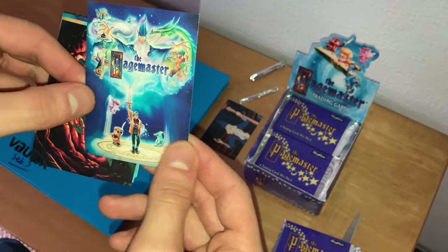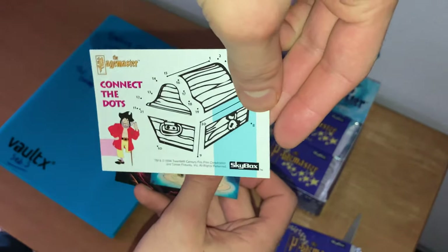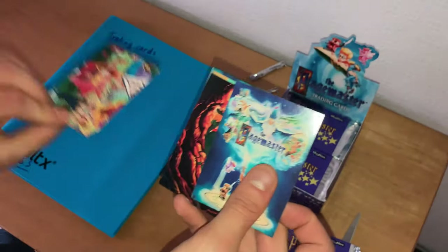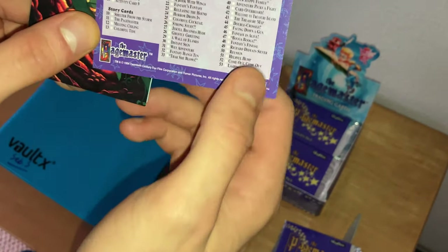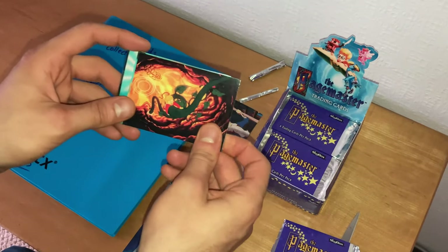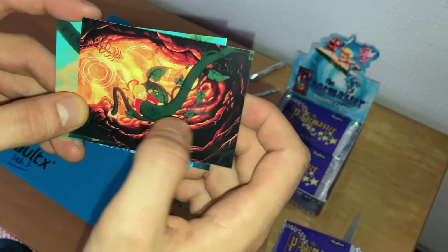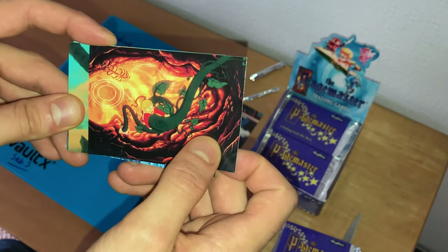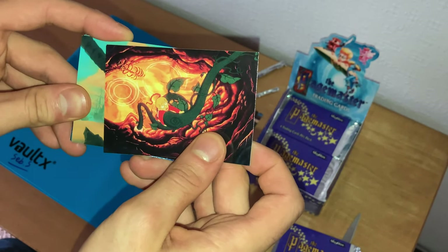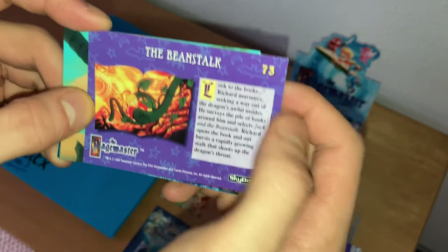We have the Pagemaster poster on this card, and on the back there's a card checklist. Next: Richard Tyler is about to open Jack and the Beanstalk to find his way out of the dragon's belly. He goes up the beanstalk and says he hates heights — he's afraid of heights. Richard Tyler has a fear of everything, like pantophobia — that's a word I heard in A Charlie Brown Christmas by Lucy Van Pelt. 'The Beanstalk,' card number 37.